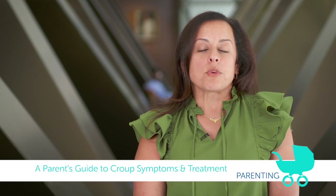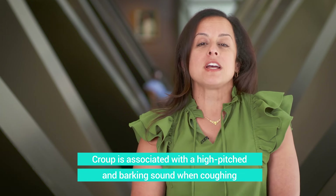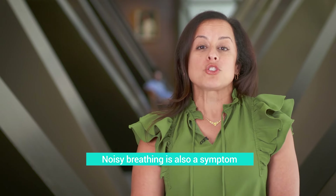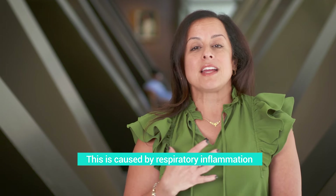What is croup? When people say croup, they usually talk about a high-pitched cough — a seal's bark or dog barking cough, which I hear a lot too — and also noisy breathing. The correct term is stridor when you're breathing in. What happens is that the airways in the larynx, trachea, and bronchi are inflamed.